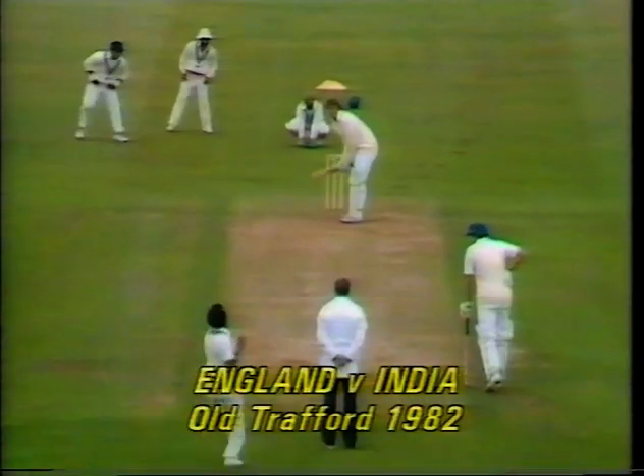I'd been hit on the toe — I can't remember who did it but it hit me straight on the end of the toe and I thought it shattered it, and it turned out it wasn't as badly bruised.